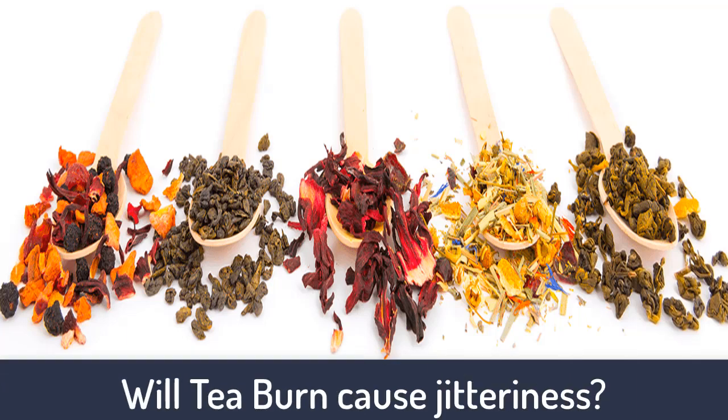Will T-Burn cause jitteriness? No — L-theanine has been included in the T-Burn formula to increase sustained energy without jitters or crashes. In addition, this ingredient might improve mental focus and alertness, elevate mood and creativity, better memory, and reduce hunger and cravings.